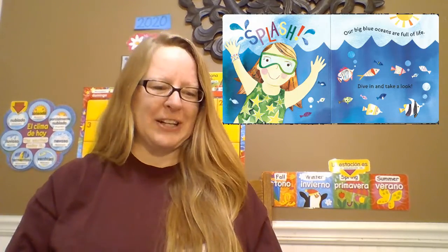Our big blue oceans are full of life. Dive in and take a look. Whales are the giants of the ocean. A blue whale can grow to be as long as two school buses. Fun fact about whales: whales breathe air through a blowhole in their head.